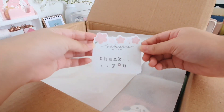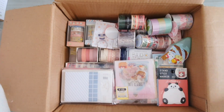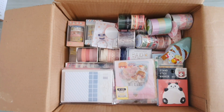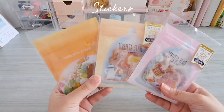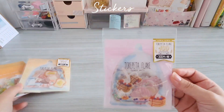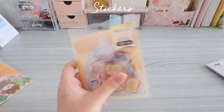The first thing I see is this thank you card, and when we open it, it looks like this. As you can see there are a lot of stationeries. So the first thing I got was this sticker flake called Torapeta flake, and every single one of them have five designs each.